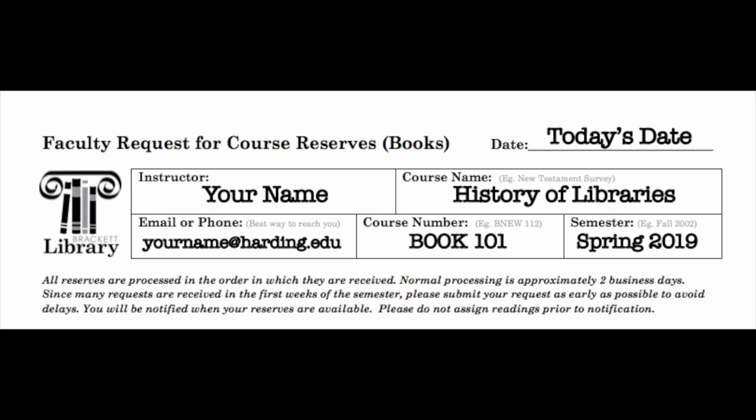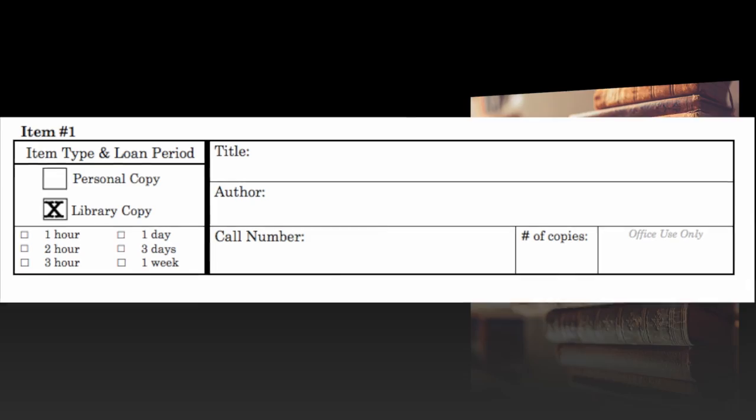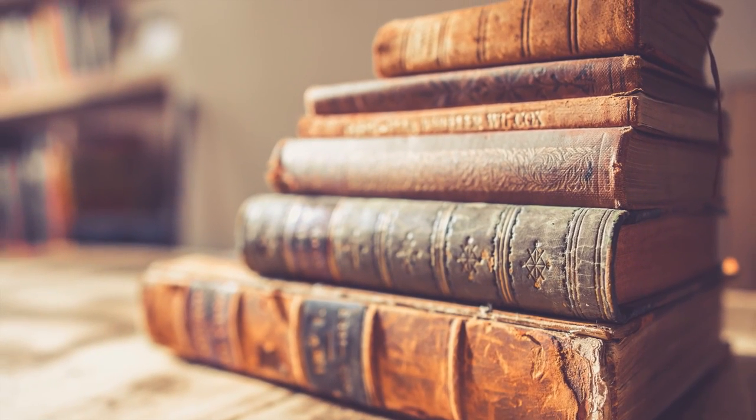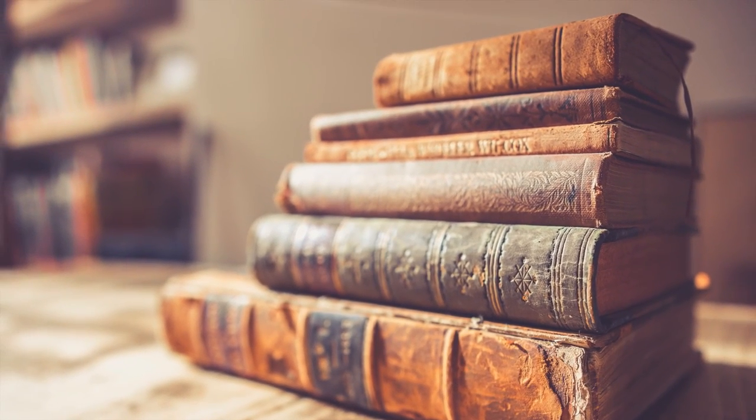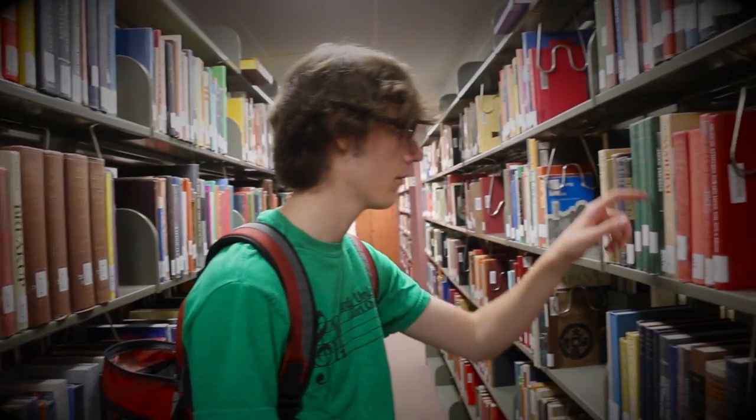Select personal or library copy. You are always welcome to use a personal copy to place on reserve; however, we want to build our library collection based on what you and your students need.